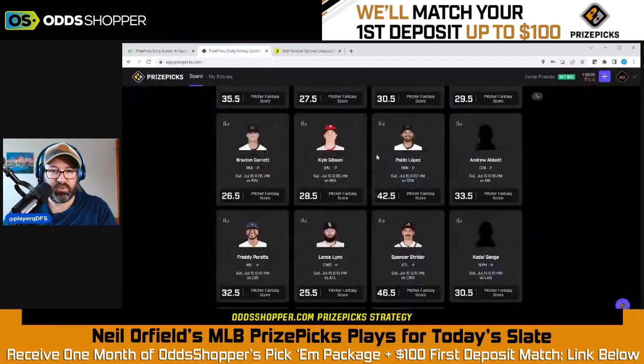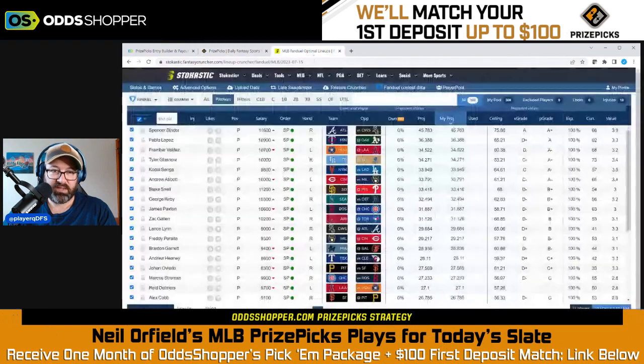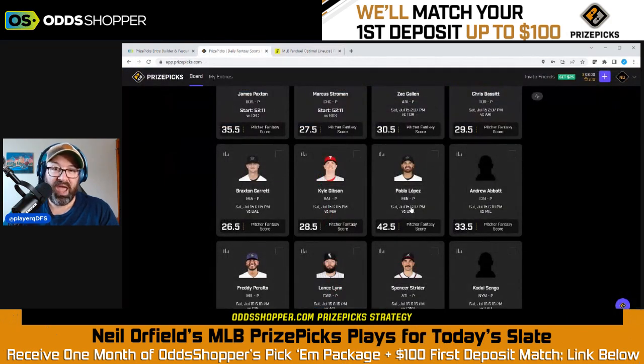One more that I like — not covered by the tool because there are no books doing fantasy score — I kind of like taking the under on 42.5 pitcher fantasy score for Pablo Lopez. I am a Twins fan, and it's a great matchup with Oakland, but PrizePicks uses FanDuel scoring. Looking at our projections, Pablo Lopez is projected for under 36.5 fantasy points. There's a lot of volatility in these scores, but I would expect Pablo Lopez to get the under on 42.5 fantasy points more often than not. Despite the great matchup, I like taking the under on 42.5 pitcher fantasy score.